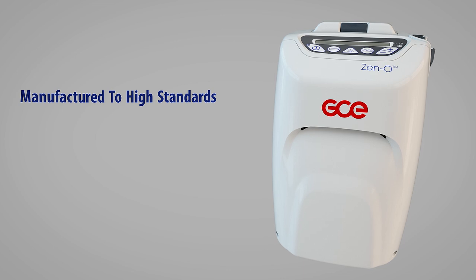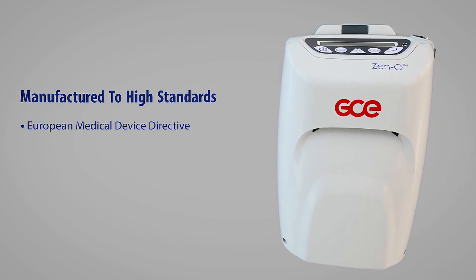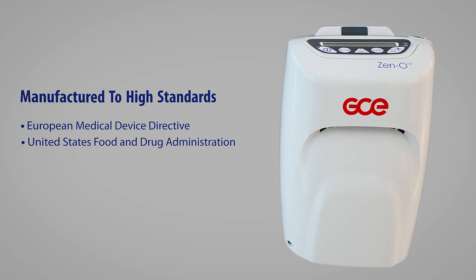Xeno is manufactured to meet the exacting standards of the medical device directive and the United States Food and Drug Administration.